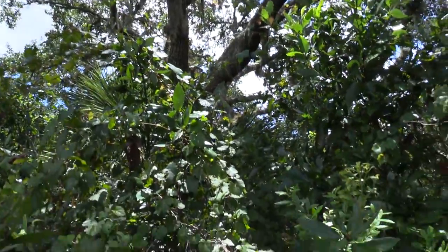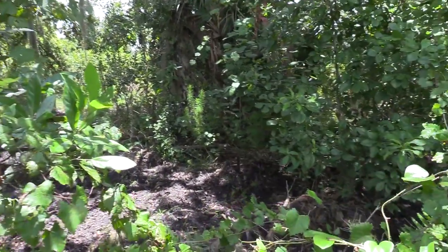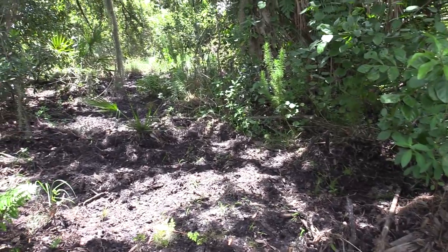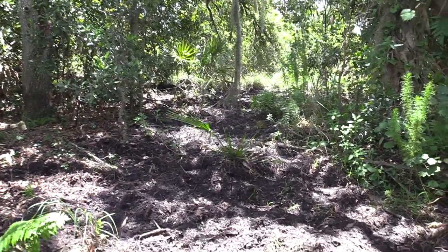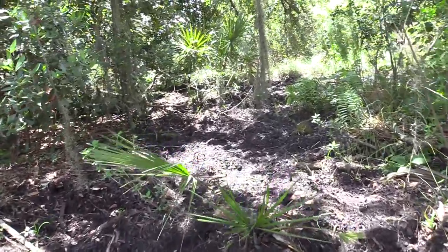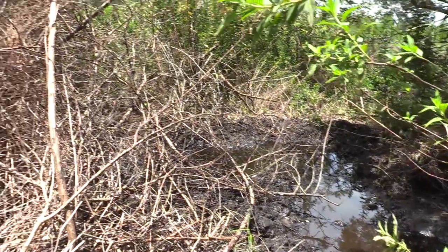Underneath this oak hammock here — pretty good-sized hog wallow.